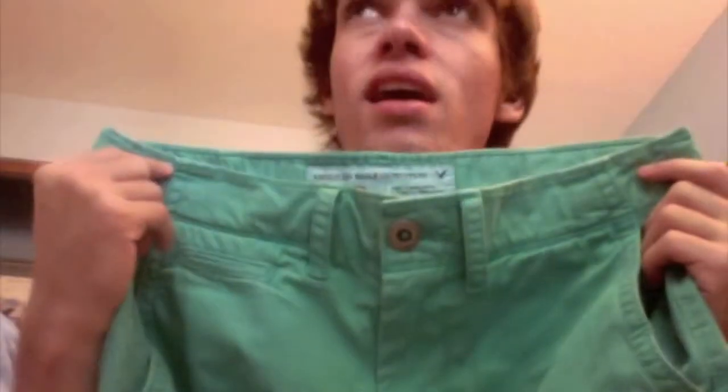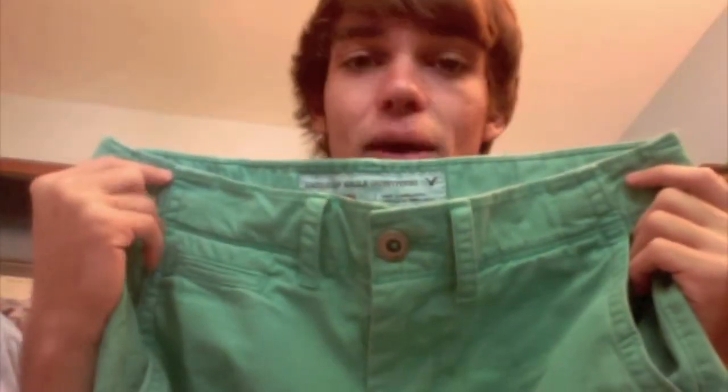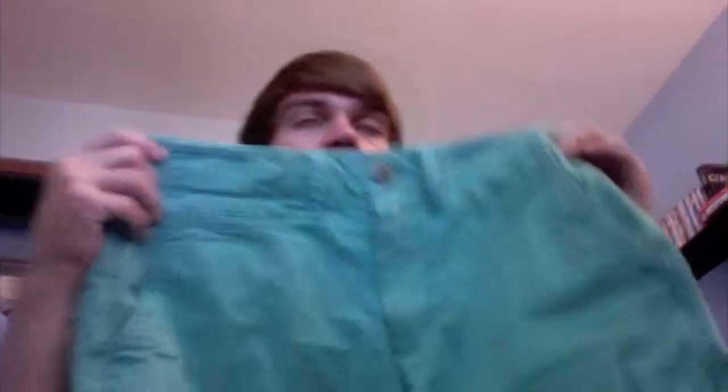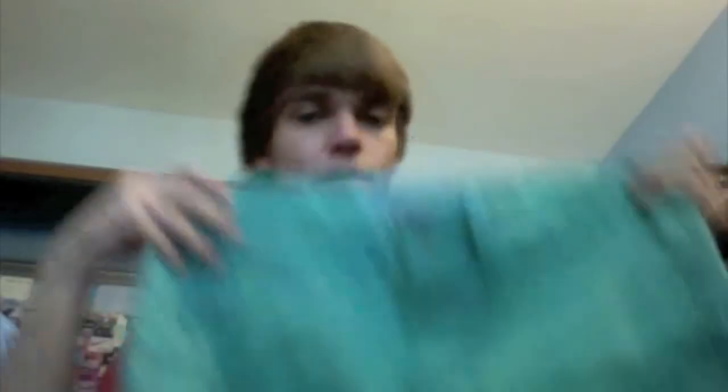These shorts are just a dark mint green pair from American Eagle in the prep length. I'm not sure if they still have them — I went there today and didn't see them — but I got these last week. I'm pretty sure these were $29.99. I don't have the tag because I wore them last week as well.